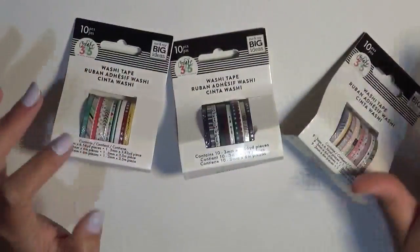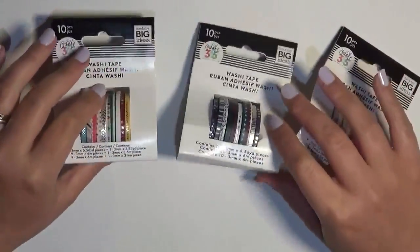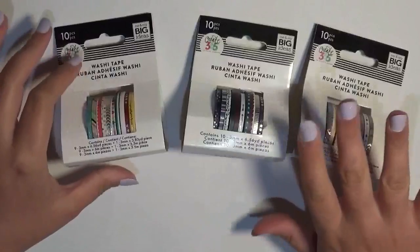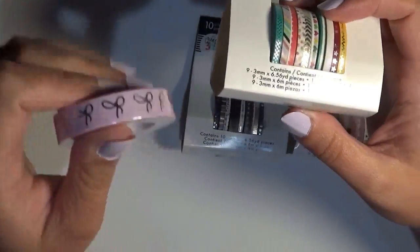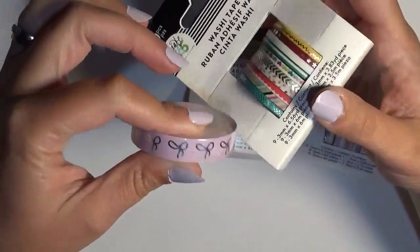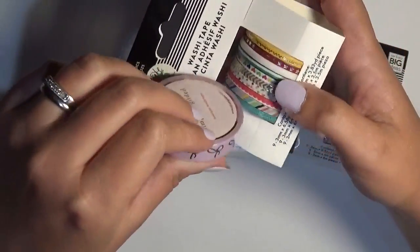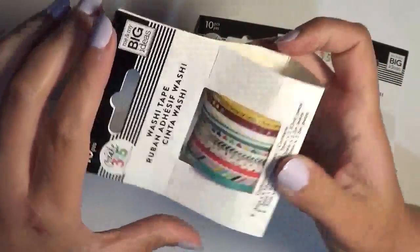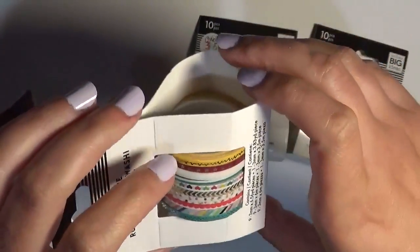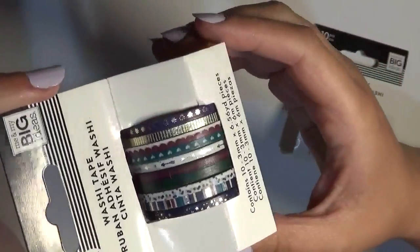Now we're jumping into all of the Mambi stuff — it really is a ton. The washi I have here is 3 millimeter; to give you an idea, the Simply Gilded one I just showed is 5 millimeter, so this is a little bit thinner than a header. This one is the brights color with some foil on all of them.